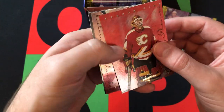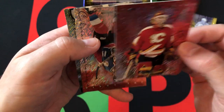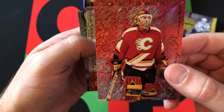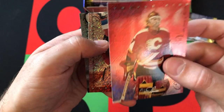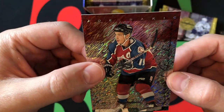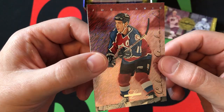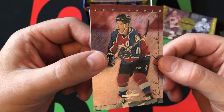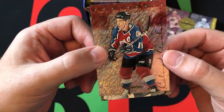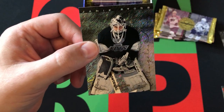Then we got Trevor Kidd from Calgary. That jersey looks weird on him — I don't remember the Calgary jerseys looking like that. Then Joe Sakic. Obviously, this was the first year of the Avalanche. They would go on to win the Stanley Cup Finals behind Joe Sakic as their captain. Trading for Patrick Roy halfway through the season didn't hurt anything, and having Forsberg actually playing was great. Solid card there.